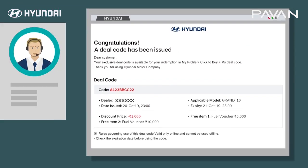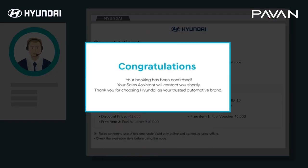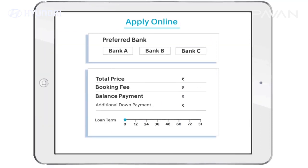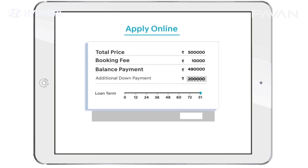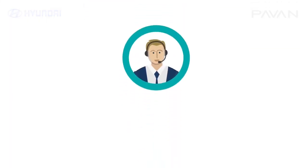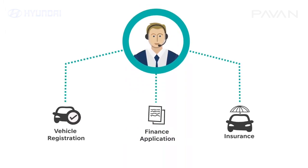Get a quotation and a personalized deal code from your sales assistant. Once your order is confirmed, you may also select a financing option that best suits you. You can apply for a car loan online via our current banking partners, or ask your sales assistant to do it offline with your preferred bank. Your sales assistant will handle all your applications and documents, from finance to insurance.